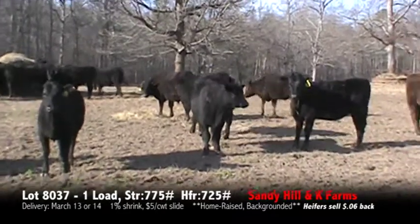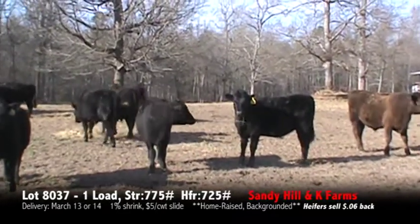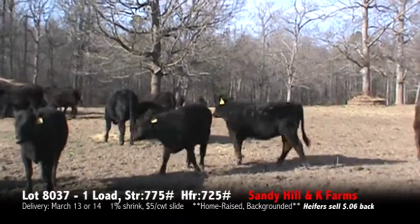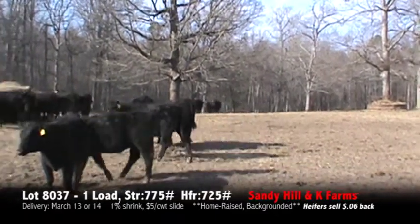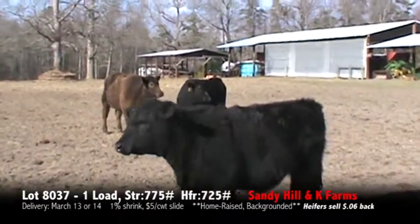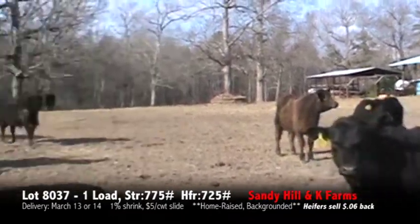K-Farms will be finished in a load out. The majority of the cattle will be coming from Don York. There will be about 10,000-15,000 pounds coming from K-Farms. The breeding will be the same — Angus, similar genetics.